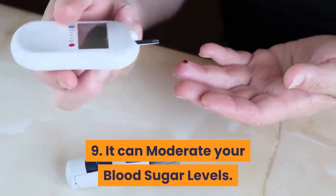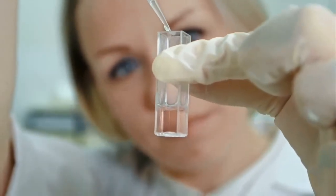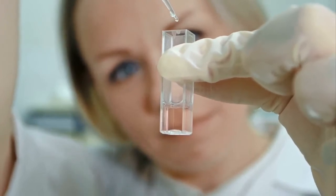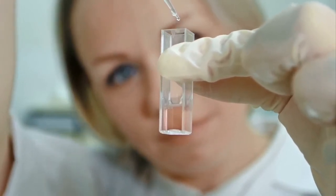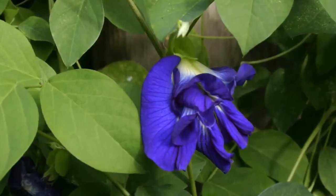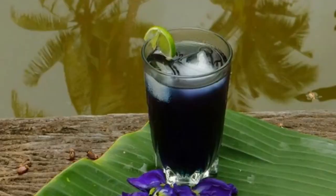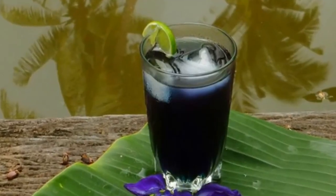9. It can moderate your blood sugar levels. According to a study, the extract of butterfly pea flower significantly lowers serum blood sugar levels in animal samples. This justifies the folkloric use of this herb as a remedy to lower blood sugar. We don't suggest that you use this as a cure for diabetes, but it can be a good addition to your diet.